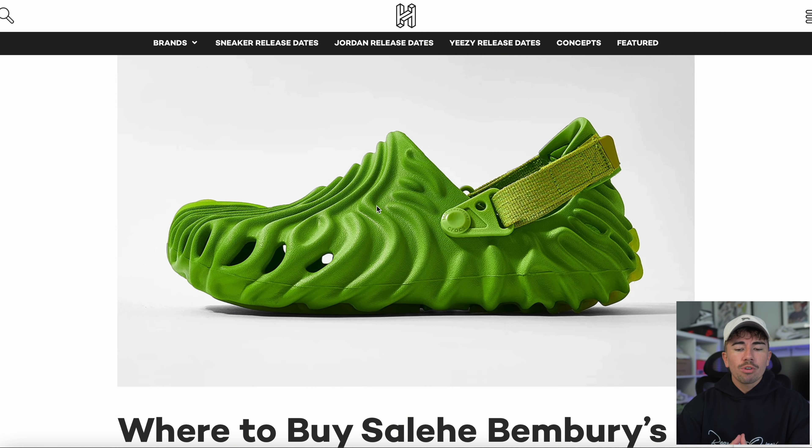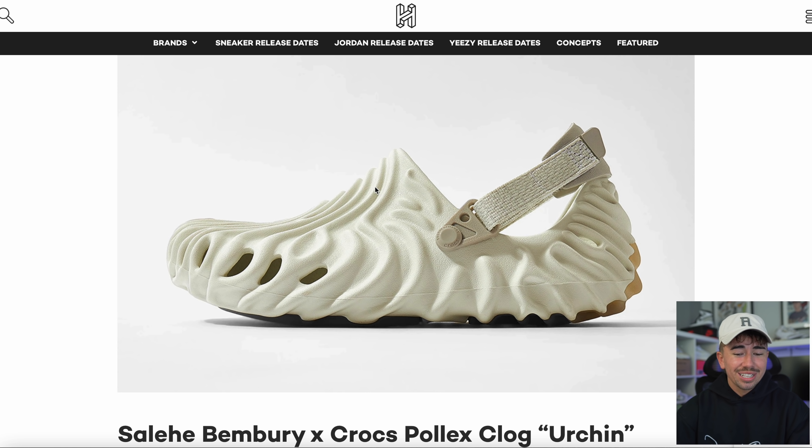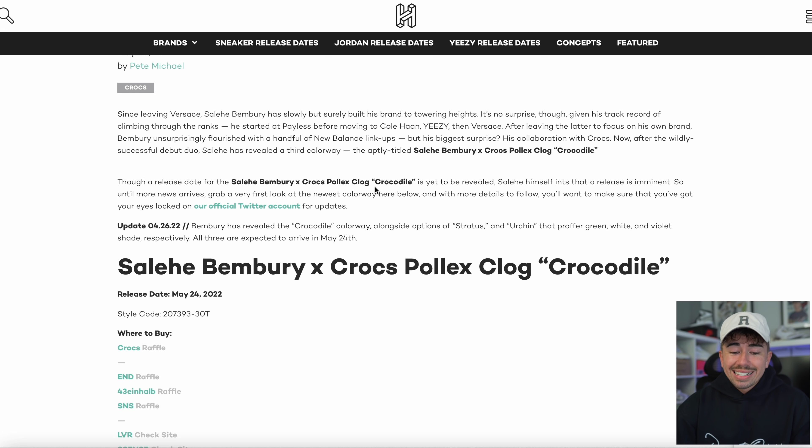Let's talk about the Salehe Bembury Crocs — these are right around the corner. There are a few different raffles loaded up; I know Foot Patrol has one, but the main place is going to be the Crocs website. There's not going to be a huge amount of pairs, so expect them to be pretty limited. May the 24th is the date. Also check Offspring, Einlab, and SNS — they're all holding raffles.